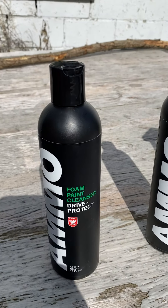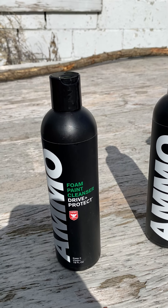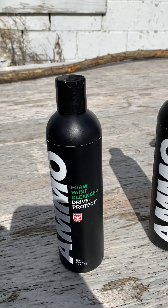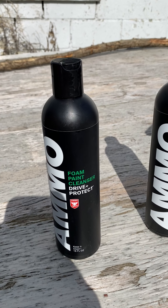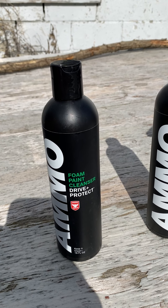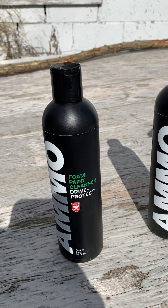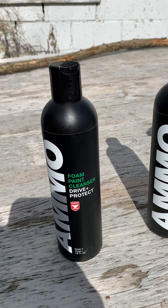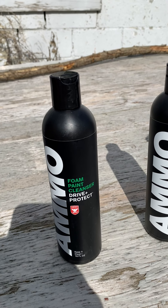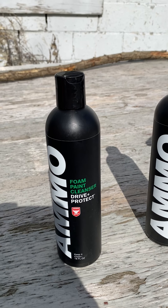The first product is the foam paint cleanser — it's basically a car wash, but Larry says it's not really what's in it, it's what's not in it. He removed all of the damaging chemicals so it wouldn't break down the layers of protection you're putting on the vehicle. The foam actually lifts the dirt into the foam and then you wipe it away with a microfiber towel. It works really well.